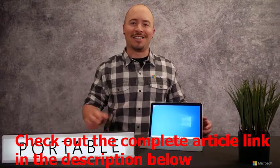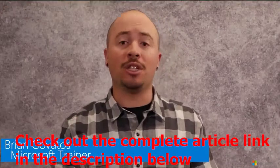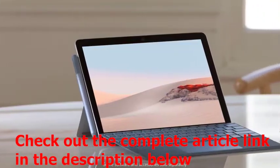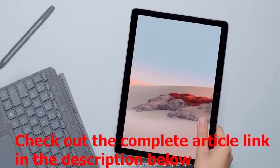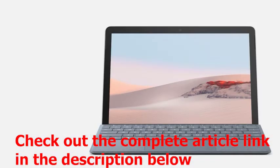Hi there, and say hi to the Surface Go 2. With a bigger screen, better resolution, and long battery life, this ultra-portable companion is designed to keep up with you and your family. So, what's changed with Surface Go 2? Well, I can tell you when I first unboxed Surface Go 2, the first thing I noticed was that remarkably thin bezel.